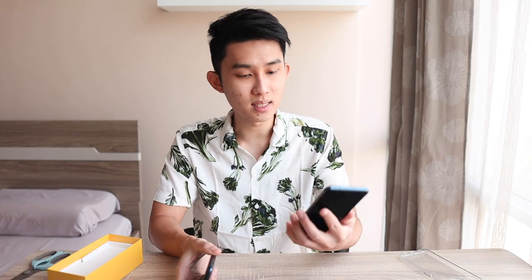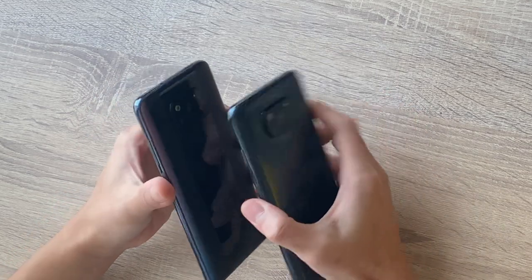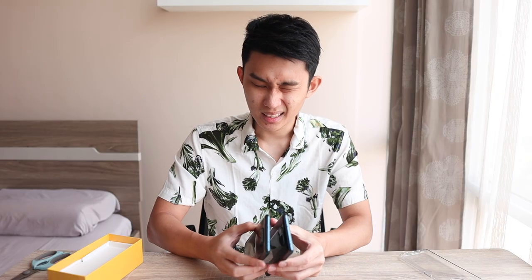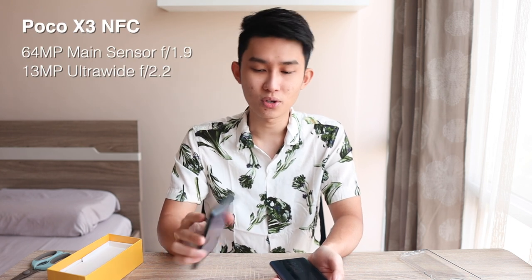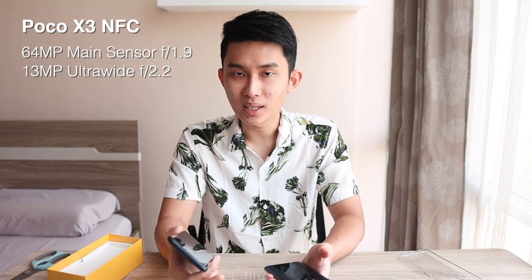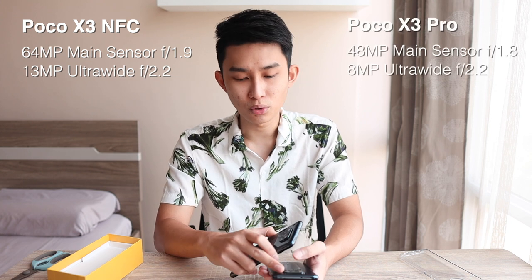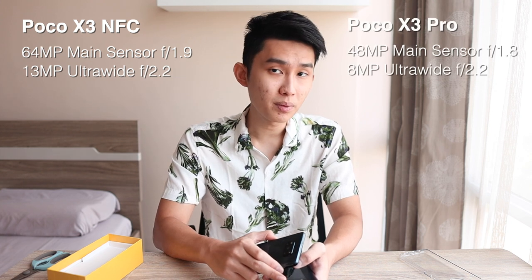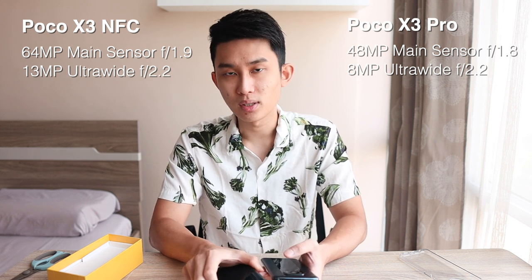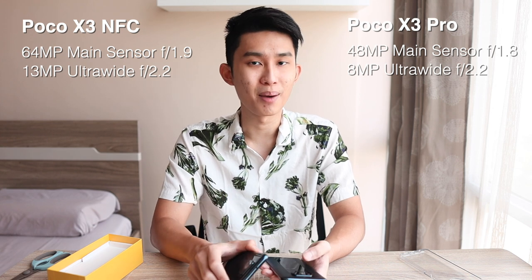This Pro version definitely looks cooler. The camera bump is actually the same, but there is a change to the cameras — the Poco X3 normal has a 64 megapixel sensor, while the Pro seemed downgraded to 48 megapixel. Also, the ultrawide camera is downgraded to 8 megapixel from 12 here. We'll see if the quality is any different in the camera review.